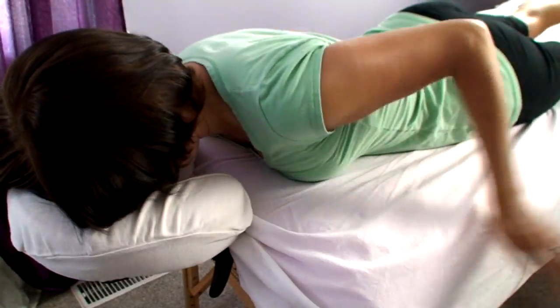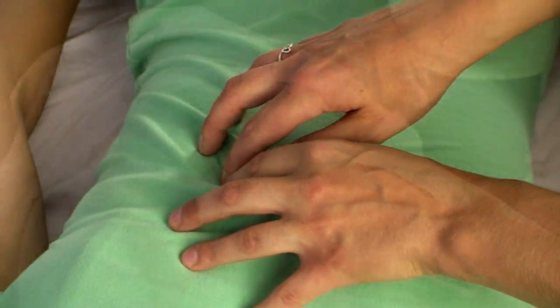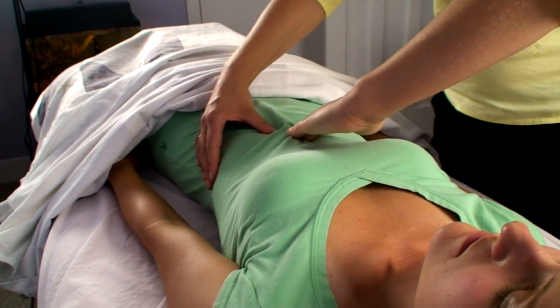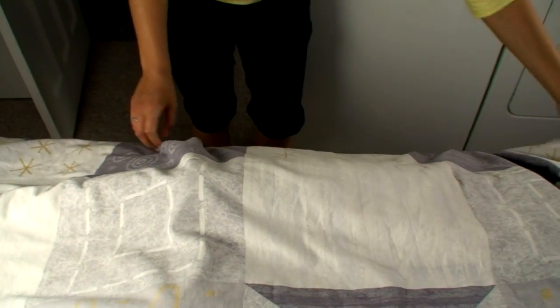The treatment itself involves wearing light clothing and laying down on a treatment table. A series of small rolling moves are performed on specific areas of the body using thumbs and fingers. After each set of moves, the therapist leaves the room for about two minutes.